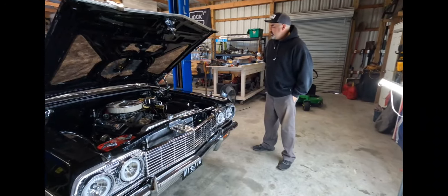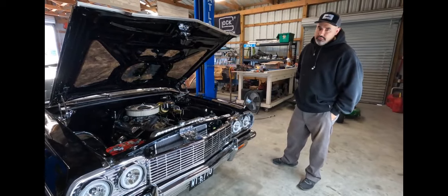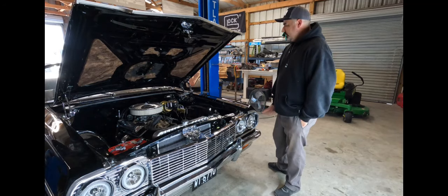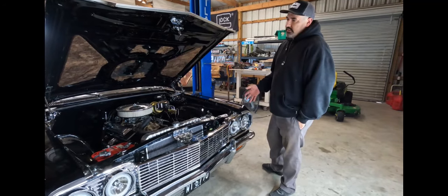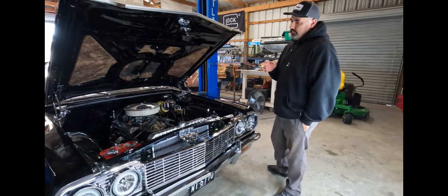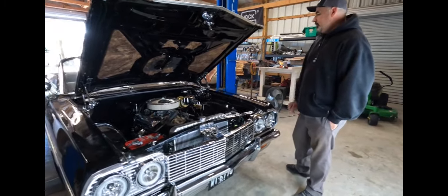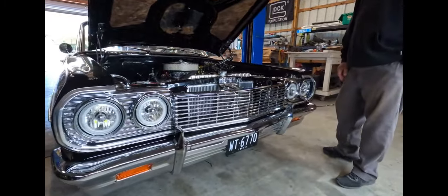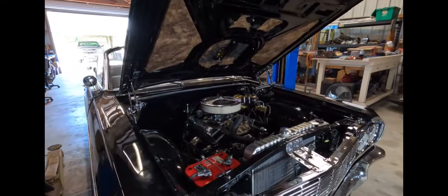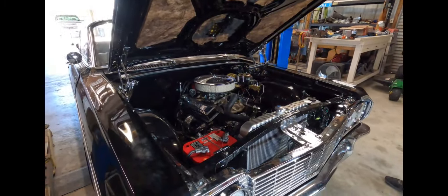Welcome back to the channel. Today is Sunday, March 19, 2023, and I wanted to do a brief walkthrough of Billy Jean. For those following the channel, this car was here two years ago — we put the frame together, patched the lower quarters, did a complete paint job. Then it left and came back on February 4th for us to button some stuff up.